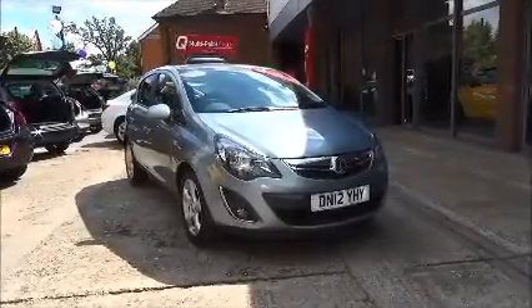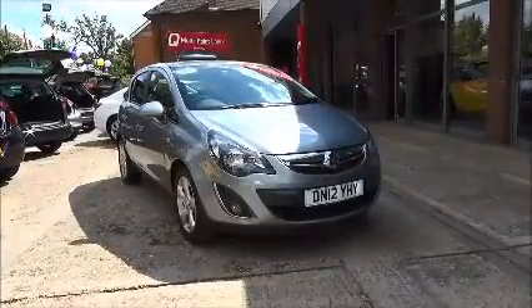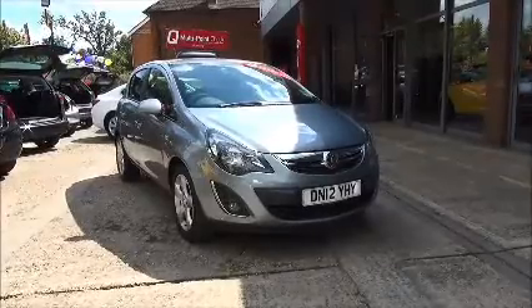The Corsa is in insurance group eight and has a CO2 figure of 147, which equates to a road fund licence of £145 pounds annually.